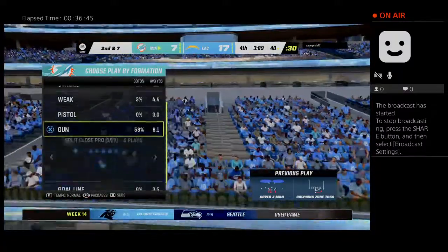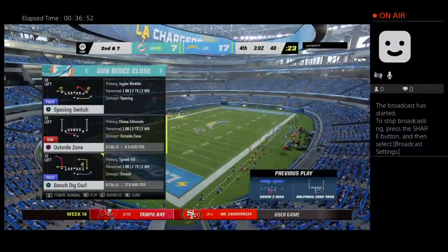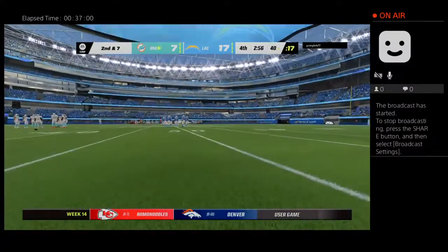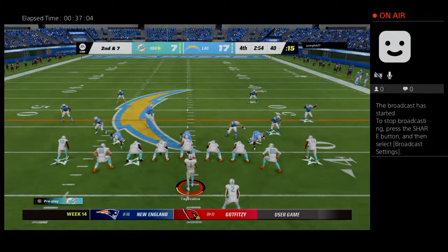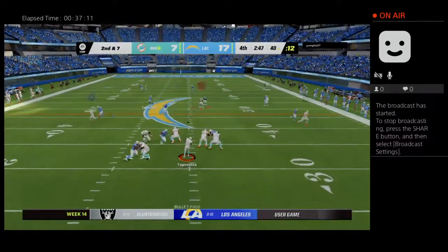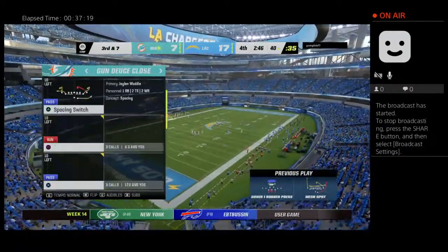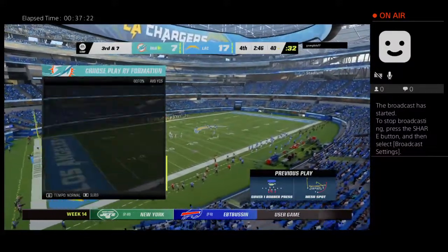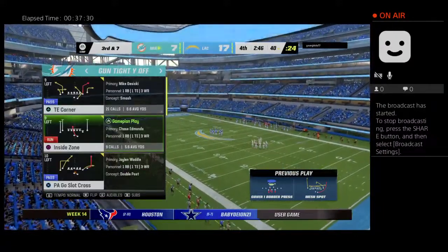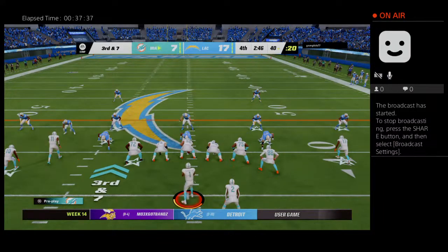They haven't been able to get on track running the football. I think they're going to enjoy the film session — all the defenders are filling their proper gaps on just about every play. For a defensive coach: when you click off the film, you better see 11 jerseys going after the ball carrier. The last run got three — here's second and seven. Tua throws and that'll be incomplete. Third down. It's been clear which side has been more physical — this defense — and there's another example on that last play.